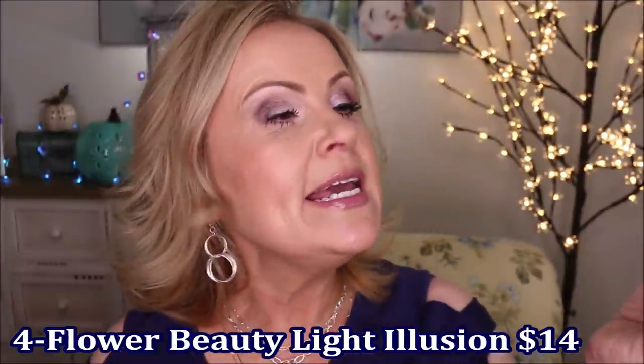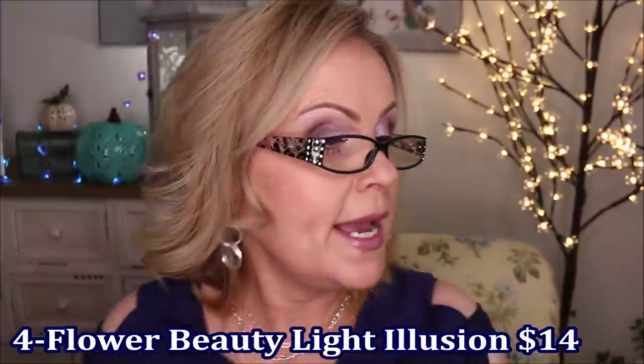Coming in at number four is the Flower Beauty Light Illusion Luminous Makeup. It has an SPF of 18 and claims all-day wear, and I do feel it wears all day. It's a light-to-medium coverage, a lot like the L'Oreal serum foundation. I have this on one side of my face today with a color corrector underneath for extra coverage, plus a second coat over my sunspots and age spots. It's a beautiful luminous foundation — especially for dry skin, it doesn't make your skin look flat, cakey, or dry. That luminosity is really the key to how beautiful this foundation is.